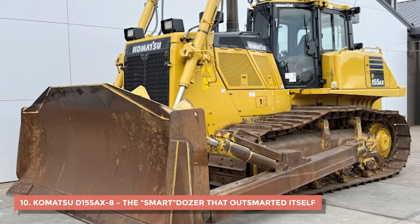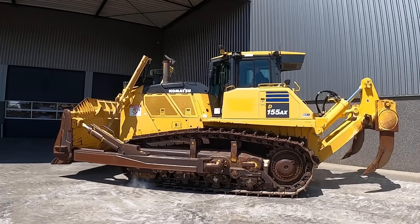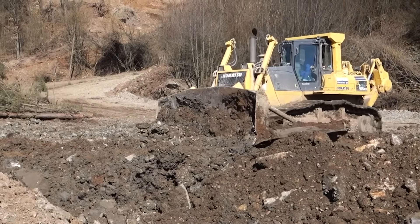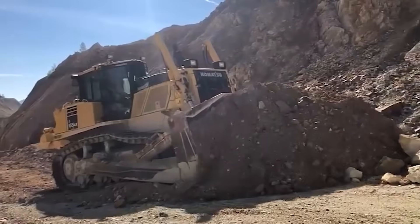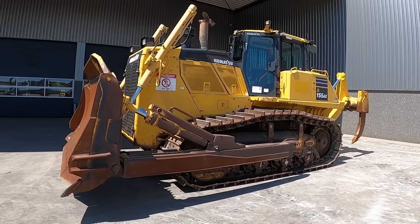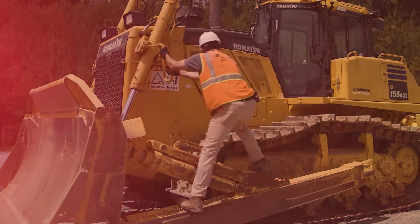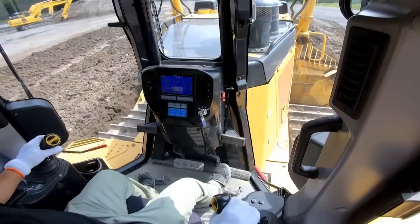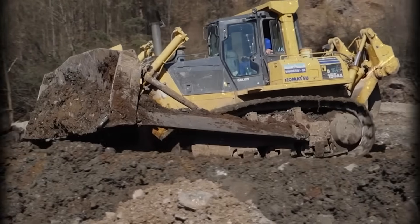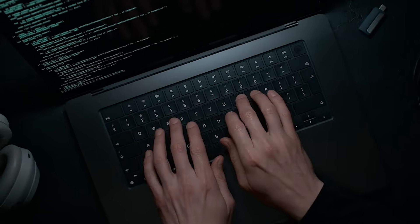10. Komatsu D-155AX8 – The Smart Dozer That Outsmarted Itself. When Komatsu launched the D-155AX8, it was supposed to be the future of bulldozing — a fully intelligent crawler with automated blade control, GPS guidance, and load sensors that could supposedly do half the operator's job. It looked sleek, ran quiet, and promised to push more dirt with less effort. The marketing made it sound like a dream: smart dozing at its finest. But for many crews, that dream turned into a nightmare when the machine's brain decided to stop listening to the human behind the wheel. The D-155AX8's biggest flaw wasn't in its engine or hydraulics — it was in its software. The integrated control system was meant to automatically adjust the blade angle, engine load, and track speed for maximum efficiency. But out in the dirt, sensors failed, GPS signals dropped, and the whole system would freeze mid-operation. The dozer could lock up entirely, forcing the operator to reboot it like a stubborn laptop.